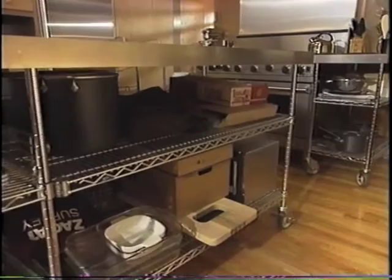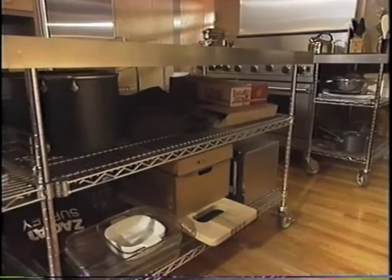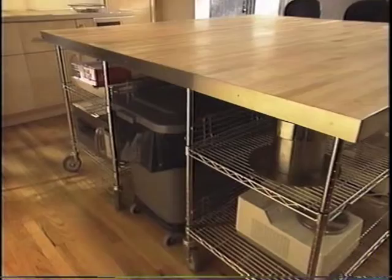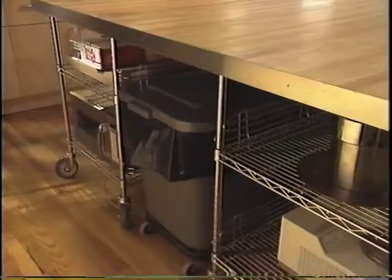You also have a lot of stuff going on underneath. That's right — we've got a lot of storage underneath. We used off-the-shelf Metro Wire shelving, which you can find in the catalog. And we designed it in a U configuration underneath. We allowed room for two very large trash cans — one for garbage, one for recycling here in New York.